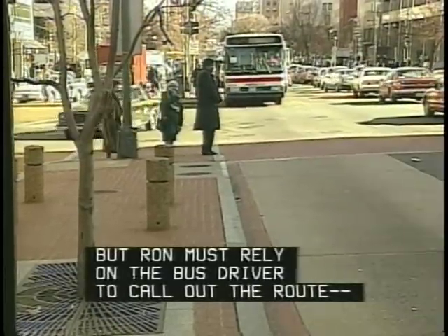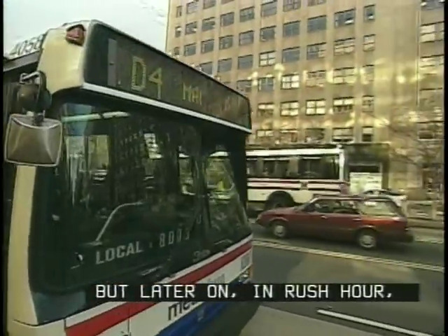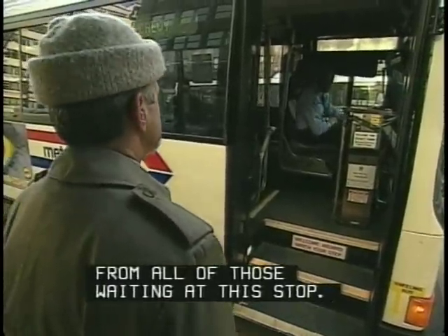Ron and Hunter rely on the bus driver to call out the route. No problem when there's only one bus here at a time, but later on in rush hour, it won't be so easy for Ron to pick out his bus from all those waiting at this stop.